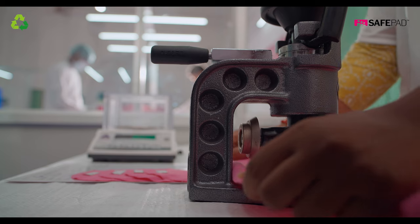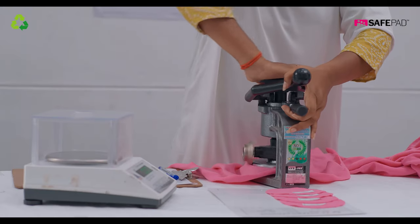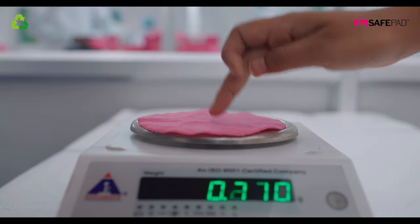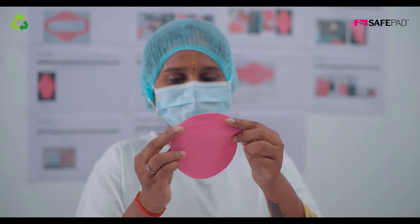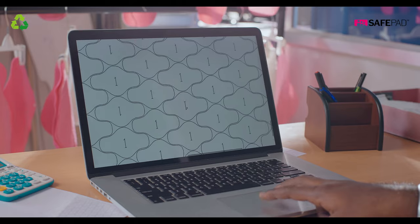SafePad is manufactured observing the highest quality standards, and our quality management system is developed to ensure that each SafePad that leaves our production facilities is as strong, durable, soft, and safe as we claim it is.